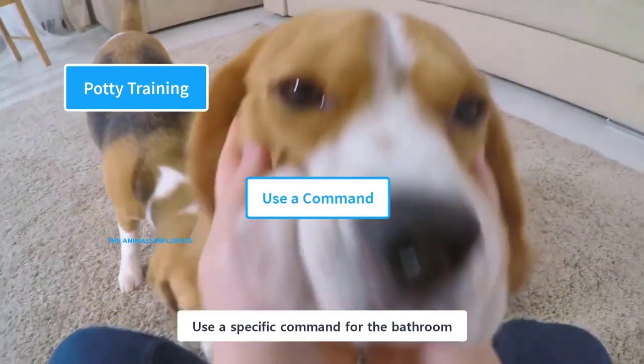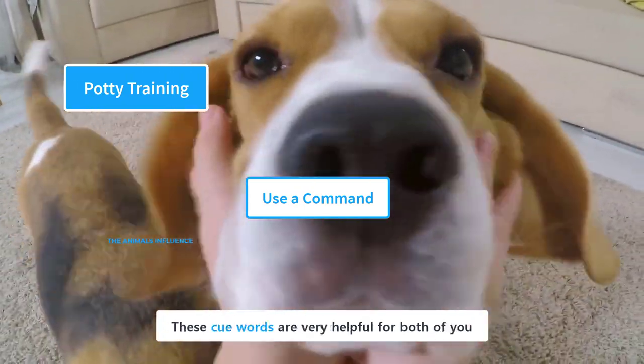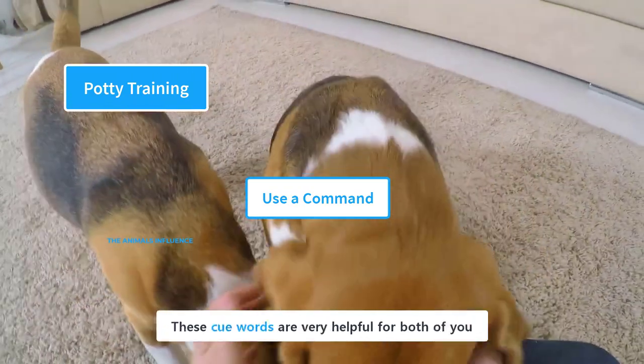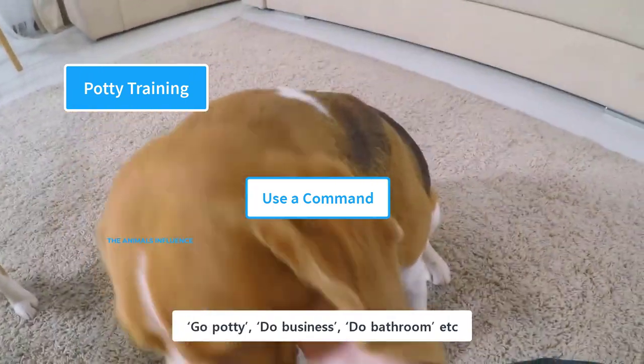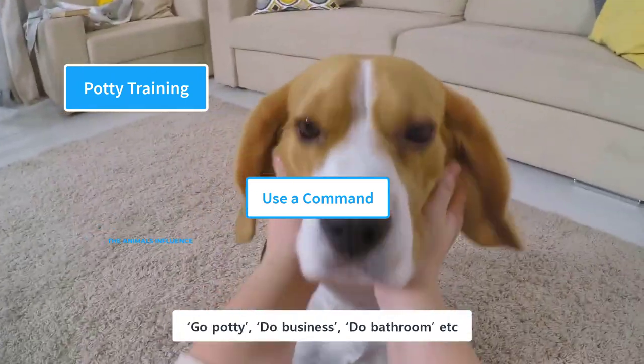Use a specific command for the bathroom. These cue words are very helpful for both of you. Keep it short, simple, and clear. The command could be something like 'go potty,' 'do business,' 'do bathroom,' etc.